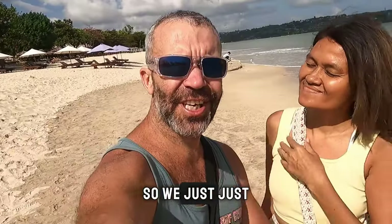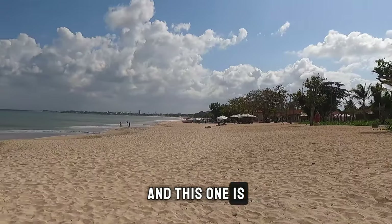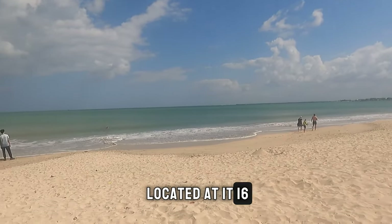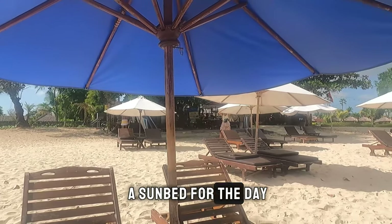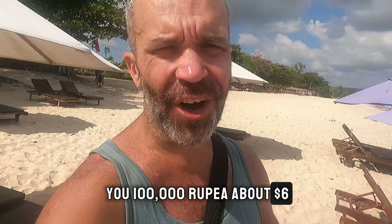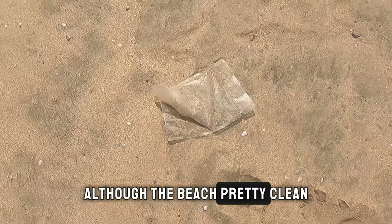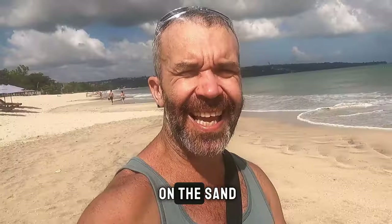We just arrived at Jimbaran beach, the first of the five beaches we're seeing today. It's 16 kilometers from our hotel. If you want, you can rent a sun bed for the day for 100,000 rupiah, about six dollars. Overall the beach is pretty clean, but a few pieces of plastic can also be found on the sand.